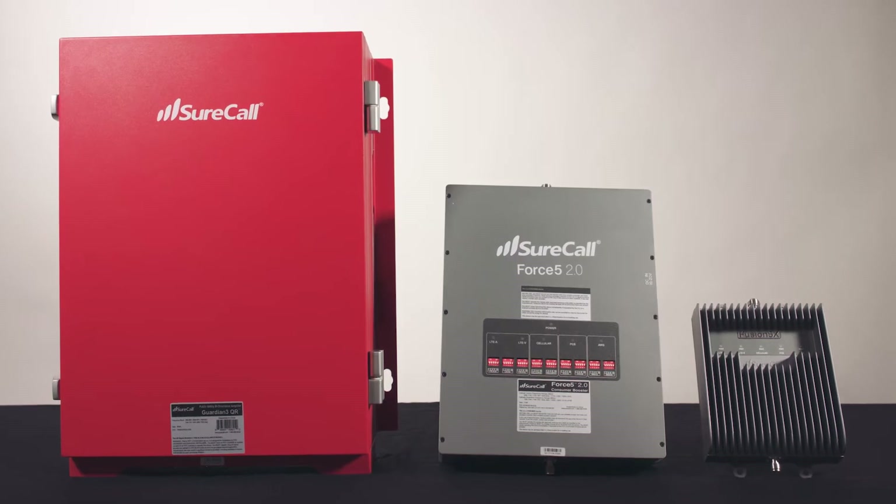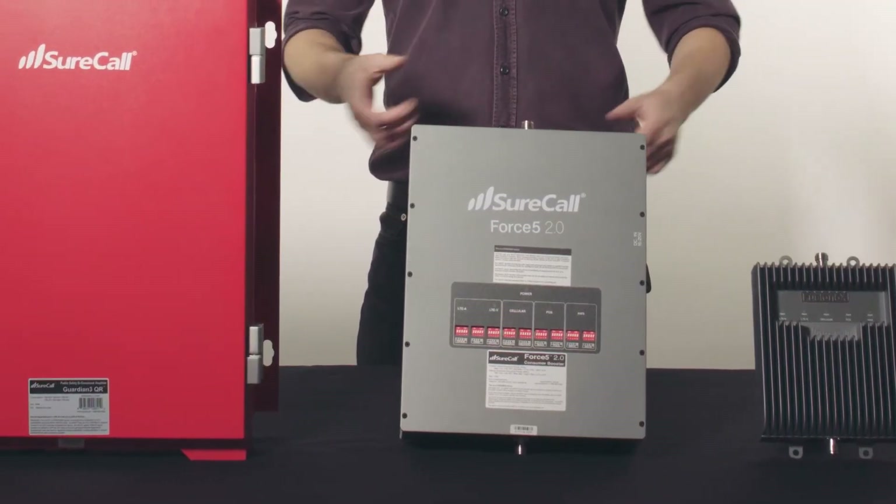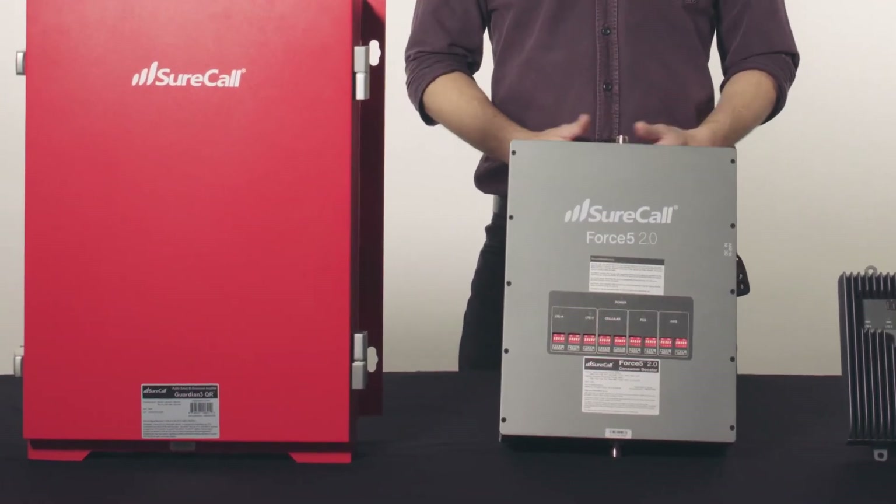If you've got weak cell signal in your building or office, I've got a solution for you — well, actually several. But which one is right for you? Hi, I'm Derek with SureCall. In this video, I'll show you all of the booster options you have available to you, and which one is best for you.